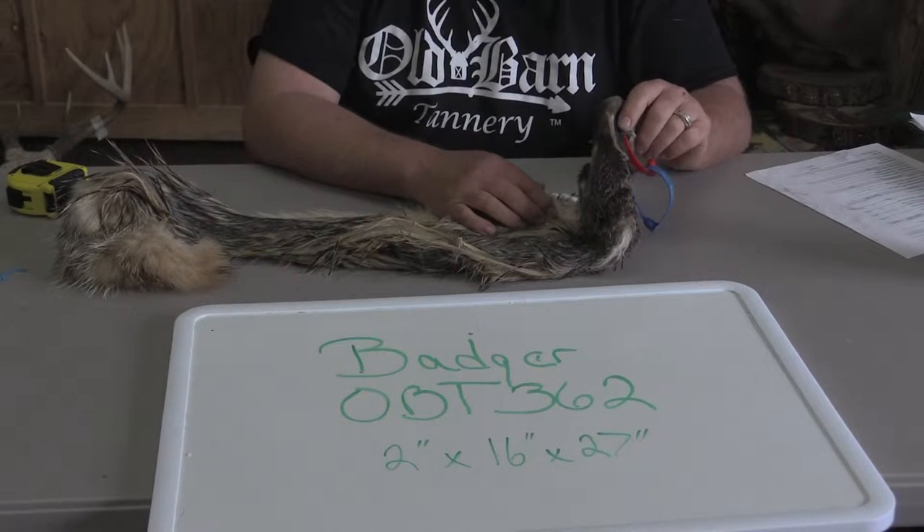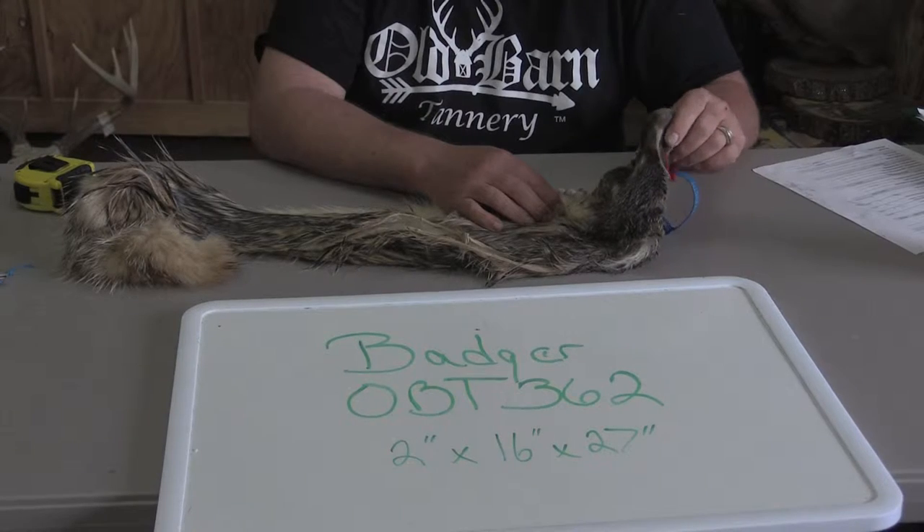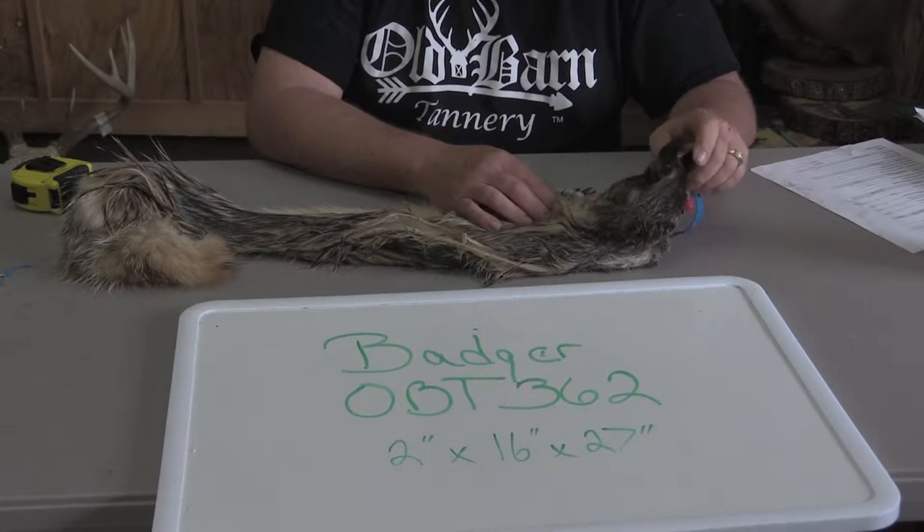This is Sam from Old Barn Tannery in Iowa. We're offering for sale life-size Badger OBT362. Approximate measurements are 2x16x27.